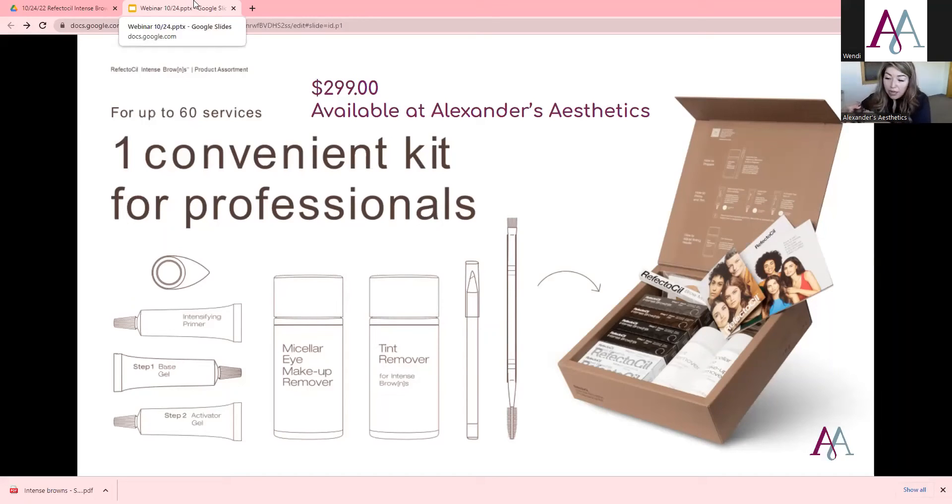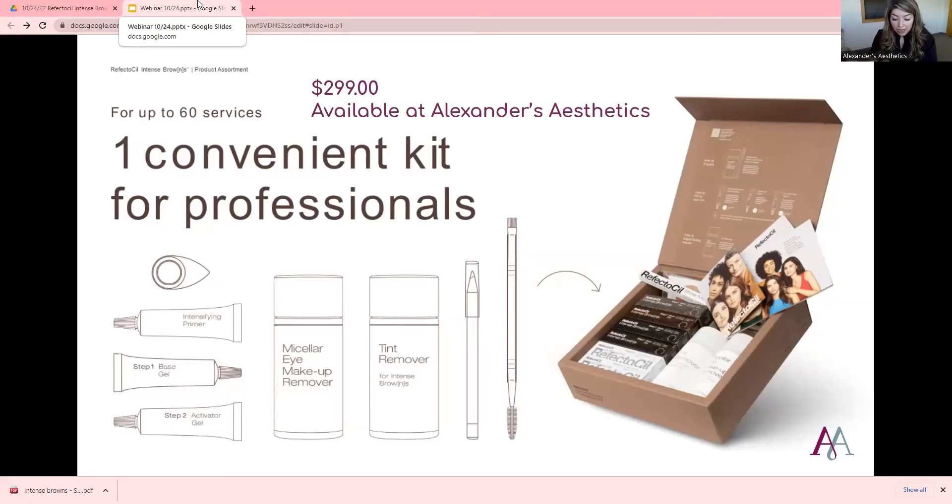You have your Step 1 base colors — your ash brown, deep brown, black brown, and chocolate brown. You also have four of your Step 2 activating gel. When you put Step 1 on, there's actually no color — it doesn't happen until you put the activating gel on it. Then it has four of the primers, an optional step in medium and strong, which help retain the color and make the makeup effect last longer. You get 60 services within this kit with all the product you need.